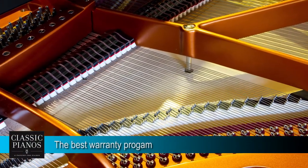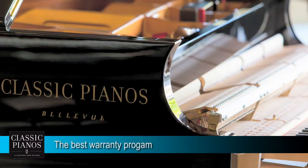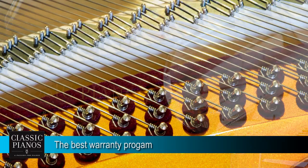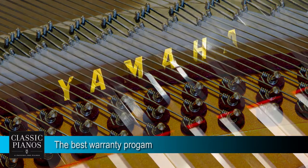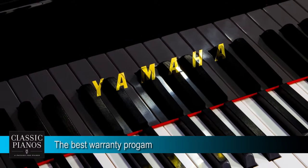Our warranty program is simple and excellent. Anything that goes wrong with our pianos, we stand behind parts and labor 100%. With our used pianos, the minimum warranty is a 5-year parts and labor warranty. On pianos we actually rebuild on site, it's a 10-year parts and labor warranty. And our new piano manufacturers stand behind their pianos for at least five years, most of them ten.